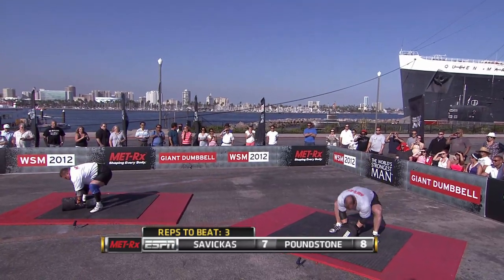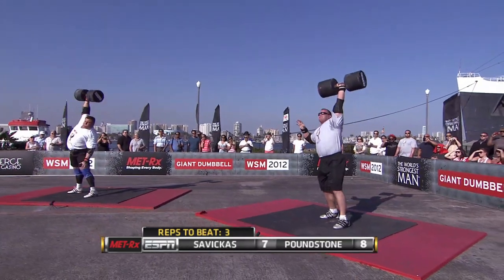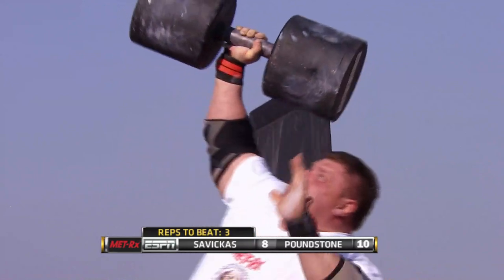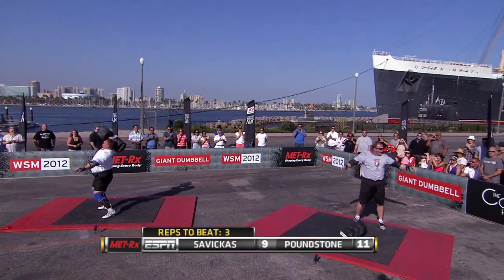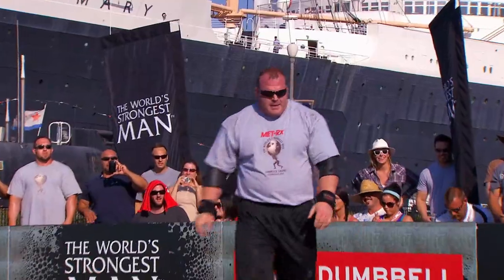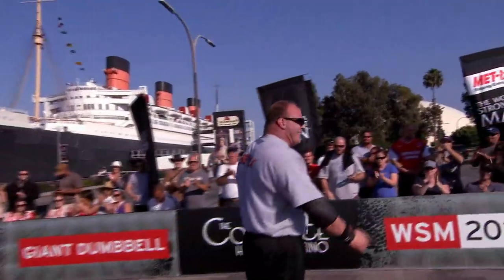Savickas now with seven, Poundstone holding at eight. Savickas, on the other hand, just relies on raw brute power — a lot of times you don't even see much leg drive from Savickas. Poundstone into double figures. Savickas now at nine. That's 210 pounds as we come down to the final moments, and Poundstone has 11. I believe that's the most reps we've ever seen with this dumbbell. So Derek Poundstone takes the lead with 11 reps at 210 pounds.